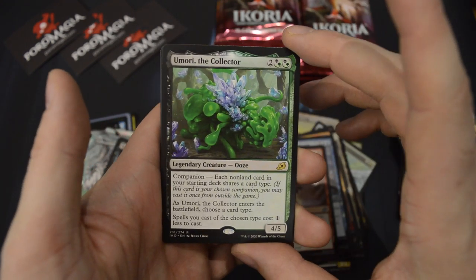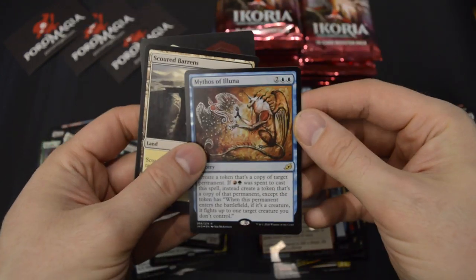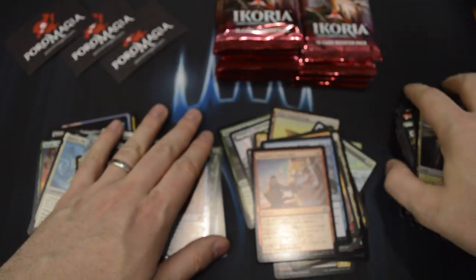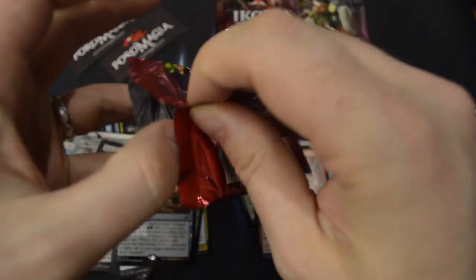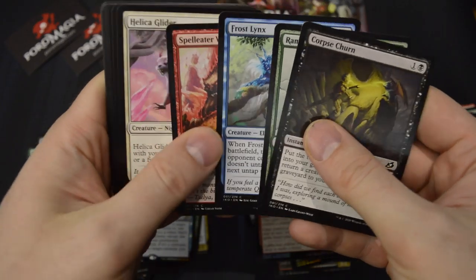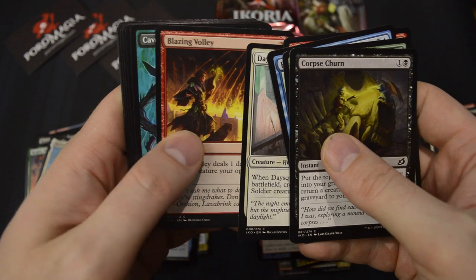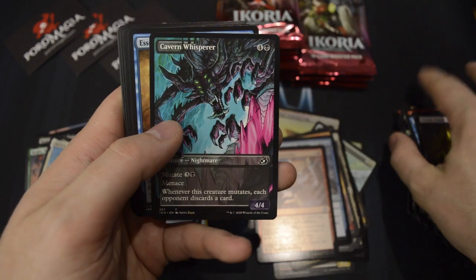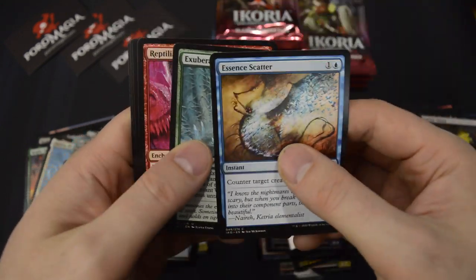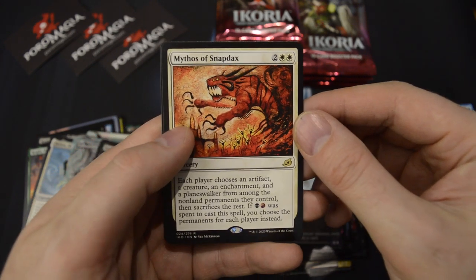Our next Companion — Umori, the Collector. And also a foil rare Mythos of Illuna — our second one. Our next Showcase: Cavern Whisperer. And a Mythos of Snapdax.